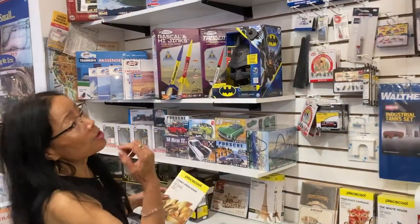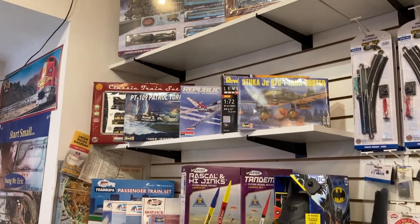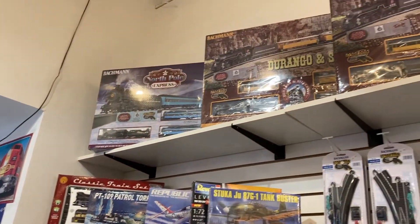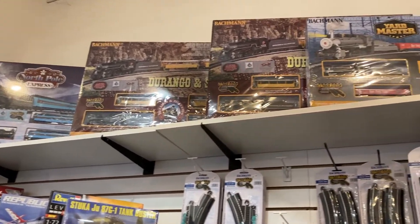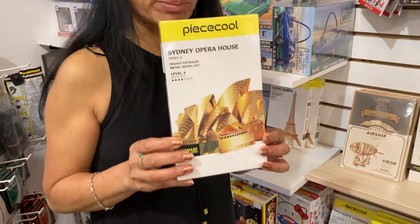We also have a small hobby section with a lot of rockets. There's a classic train set — these are all HO scale — and we also have some extra tracks. And this is really new.